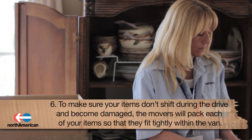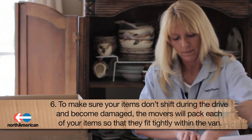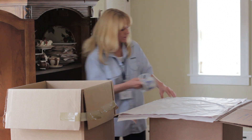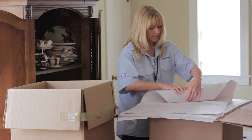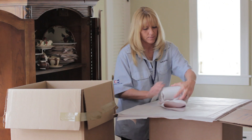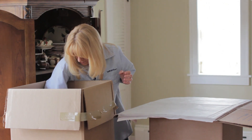Sixth, to make sure your items don't shift during the drive and become damaged, the movers will pack each of your items so that they fit tightly within the van. Don't be concerned if your items seem out of place and unorganized — you will have the opportunity to tell the moving crew where to place each item in your new home.